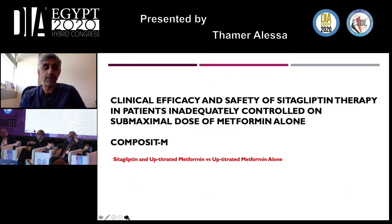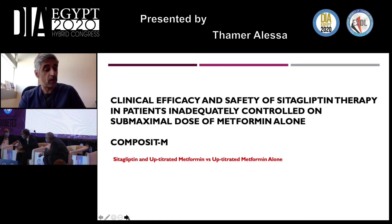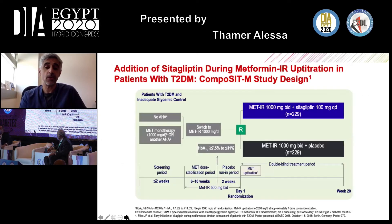The first trial is the Composite M study, which was done to look at a specific and important daily question: the efficacy and safety of sitagliptin therapy in patients who are inadequately controlled on a submaximal dose of metformin alone. We wanted to see whether adding sitagliptin or only increasing the dose of metformin would have any different impact on diabetes control.